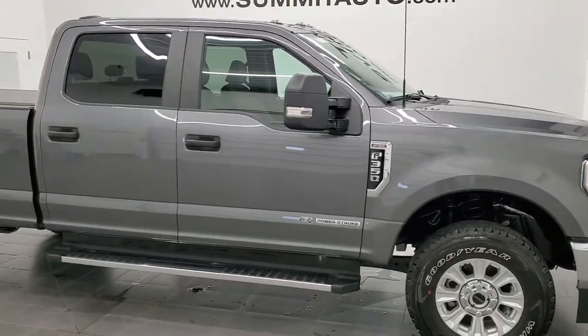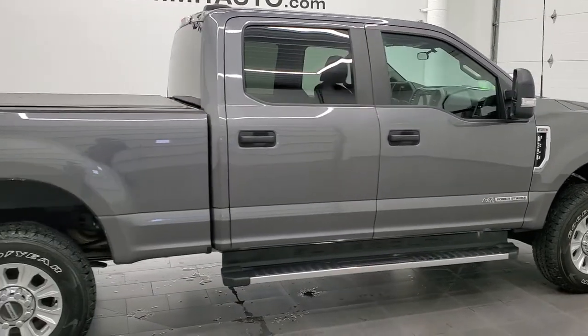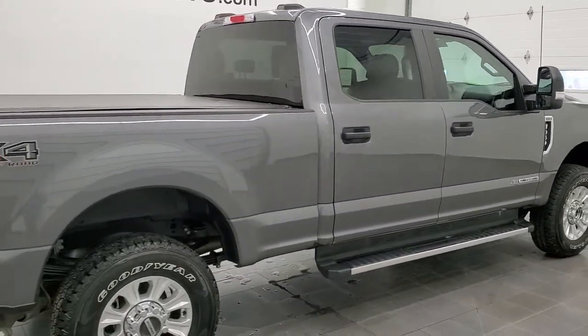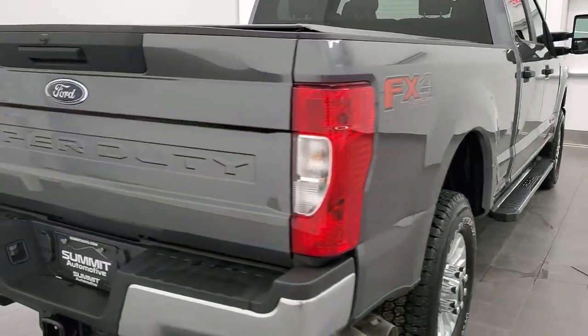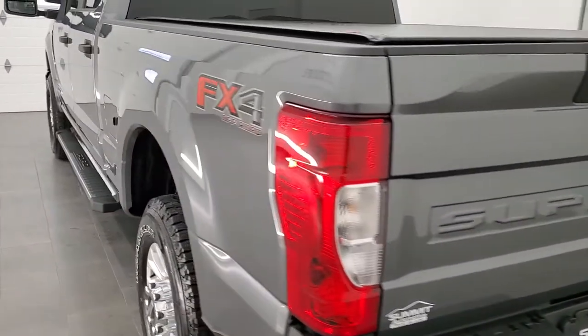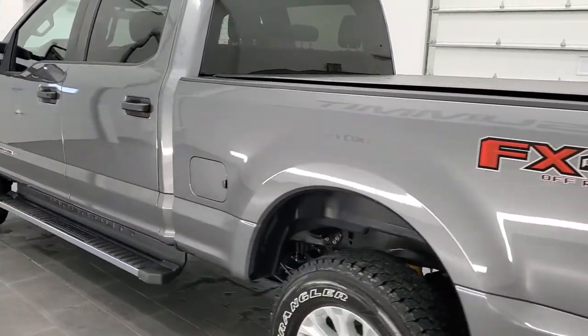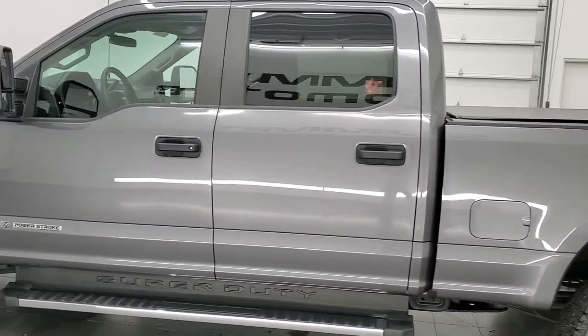This is Brett and this 2022 Ford F-350 Crew Cab Short Box Single Rear Wheel XLS TX is stock number 12593Z. We're here at Summit Automotive in Fond du Lac, Wisconsin, your new and used heavy-duty truck headquarters. This 2022 Ford F-350 has the 6.7 liter Power Stroke diesel engine.